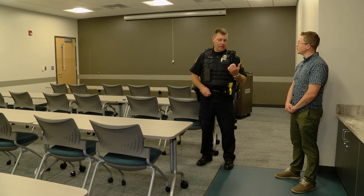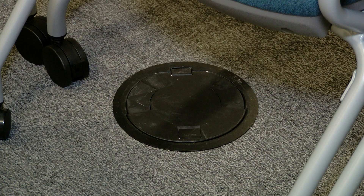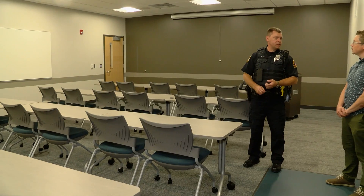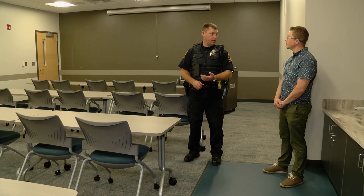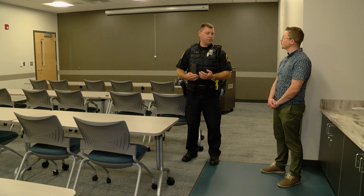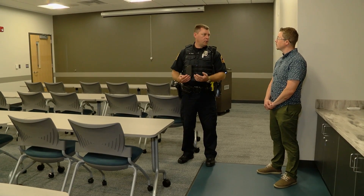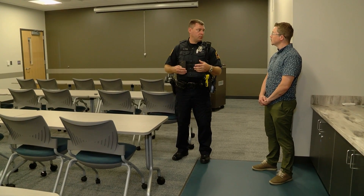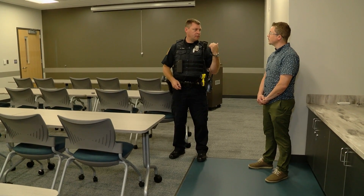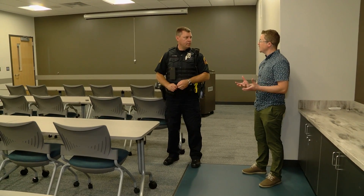Both this room and the community room are set up with power and data in floor panels, so they can serve as an emergency operations center. For example, if a large tornado rolled through Detroit Lakes and we needed all different departments in one place to communicate, we could set up an EOC here. I would use this interior room during active bad weather rather than the community room, which has two exterior walls.